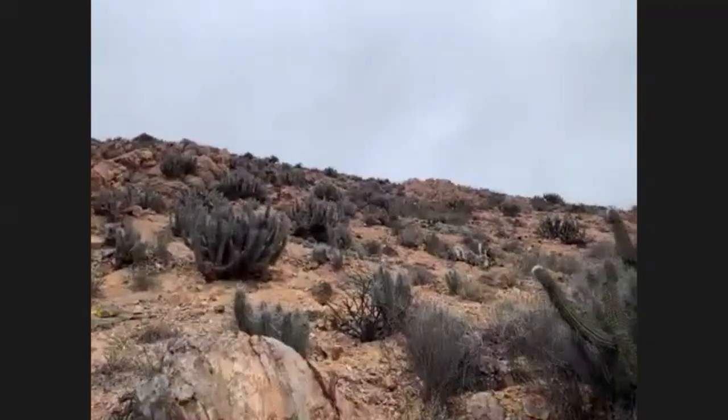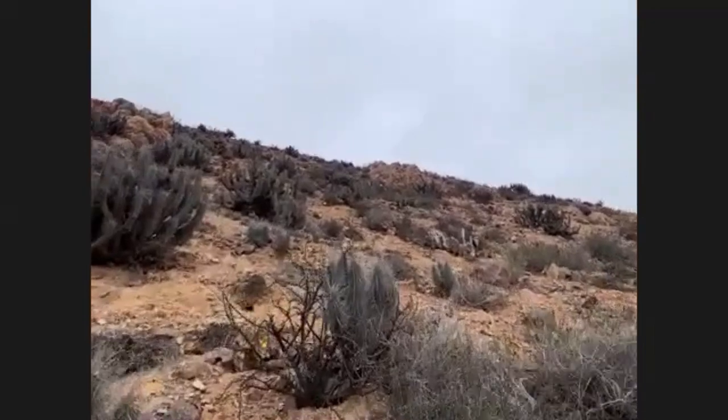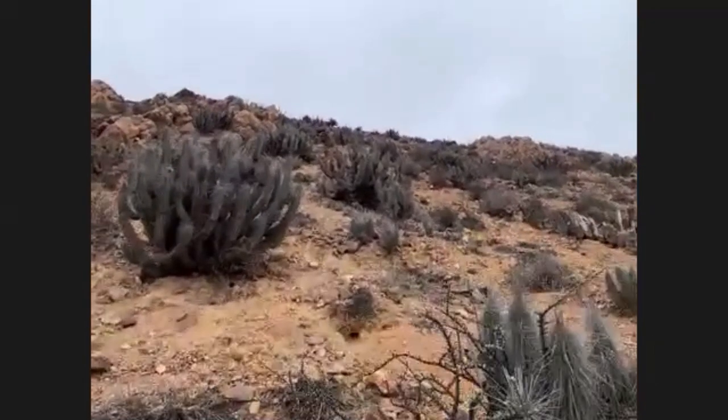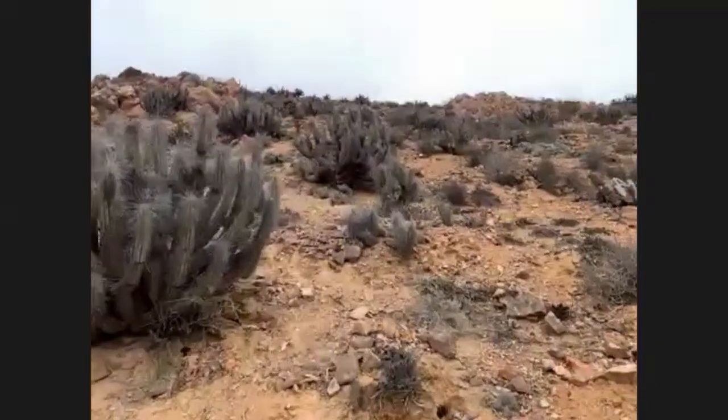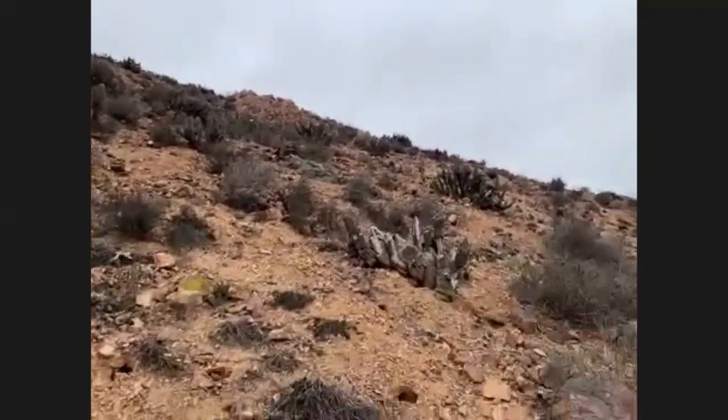There's actually an Echinopsis in flower up there a little bit higher. If we're lucky, we might see a hummingbird, but I'm probably going to scare them off.